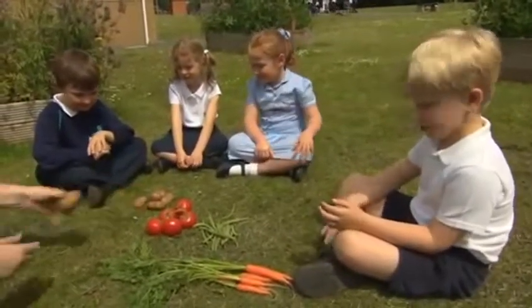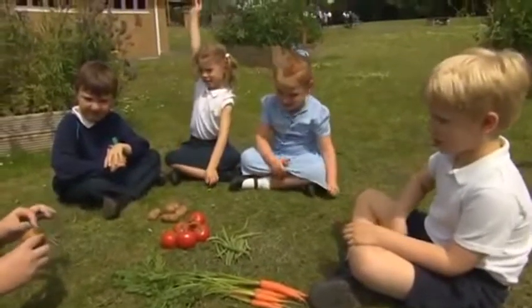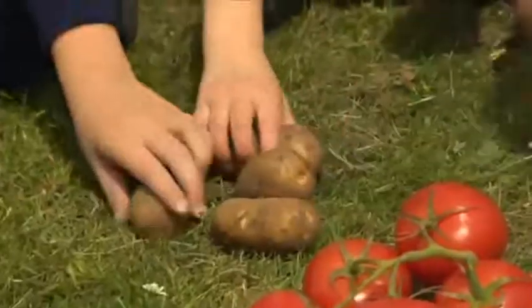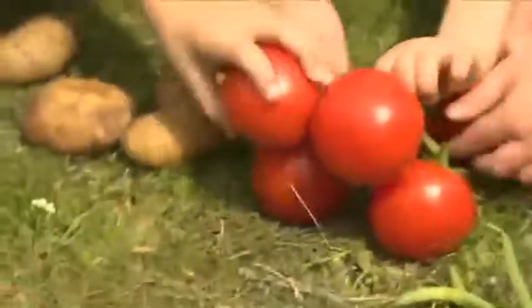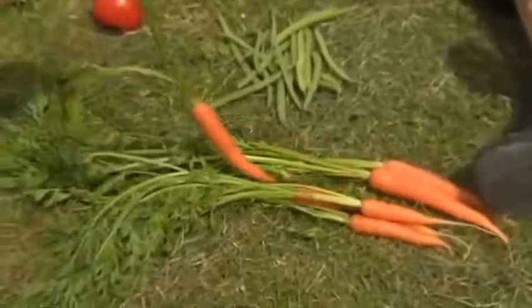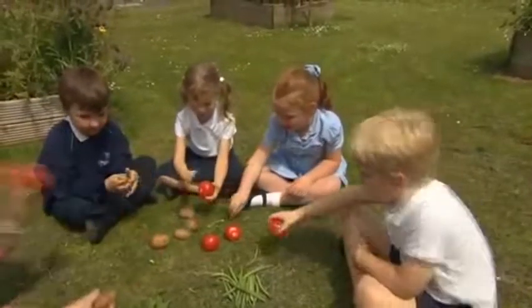Look at all the vegetables. Beans, potatoes, tomatoes and carrots. The children like vegetables. Yum!